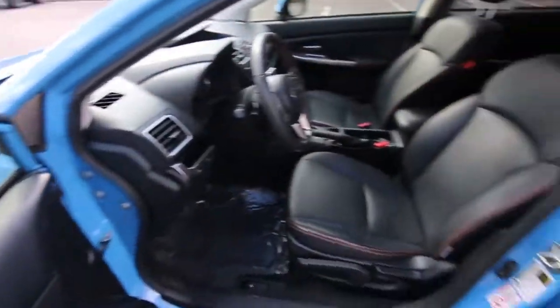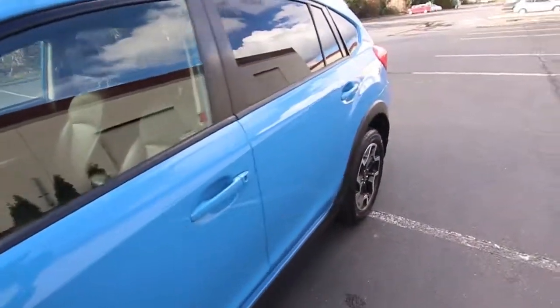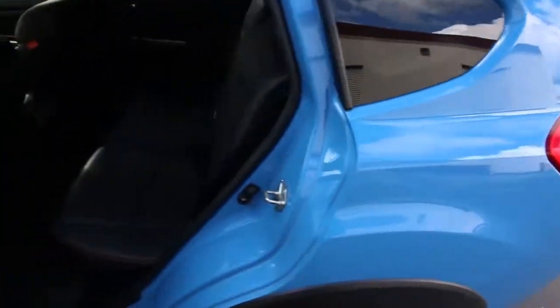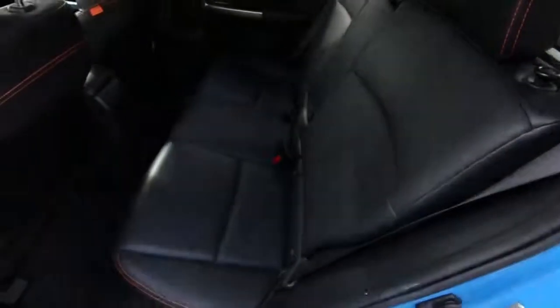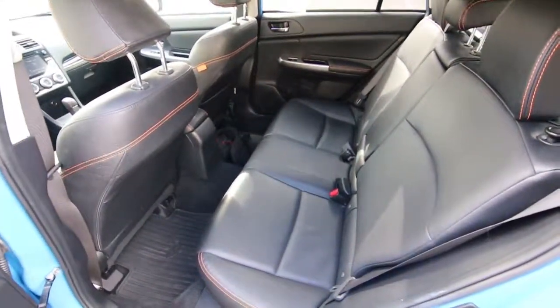With a raised ride height and some mat cladding on the sides, it's definitely capable of handling some light off-roading. And with Subaru's fantastic symmetrical all-wheel drive system, it's going to do great in the wet, slippery weather we have here in the Pacific Northwest. That's probably a big reason why Subarus are so popular here.